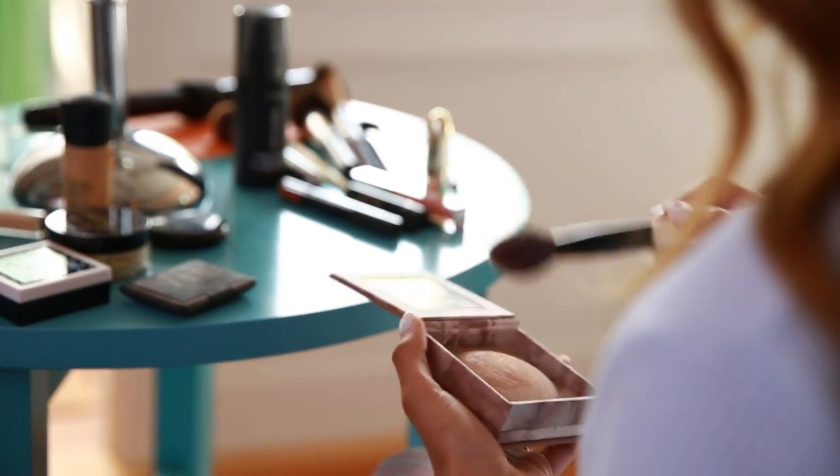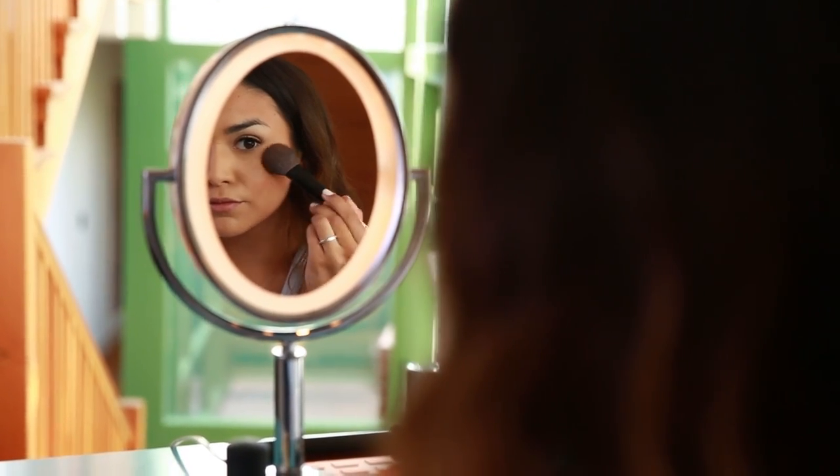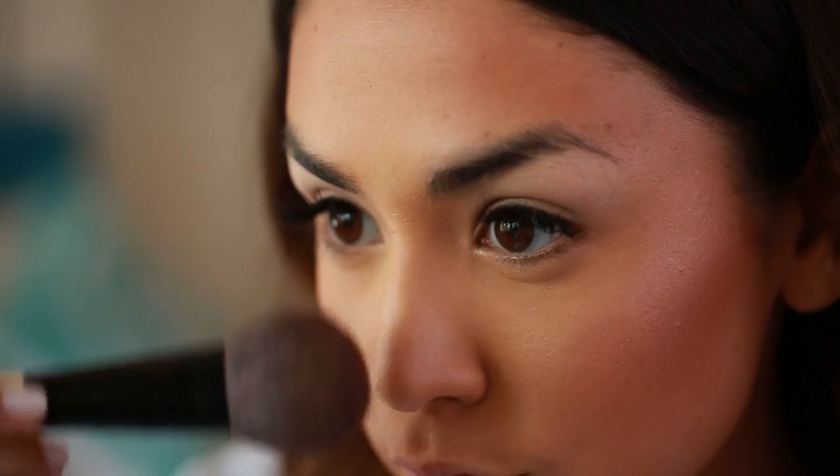The last step for my face today is going to be applying a little bit of a highlight powder. This one's from Urban Decay, and I like it because I can apply the highlight exactly where I want it — I don't have to put it all over my face, I have a lot of control. So I'm just going to apply it to the top of my cheekbones and a little bit down the center of my nose to give my skin more of a glowy look.